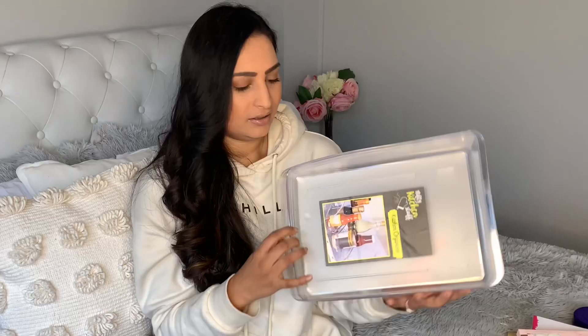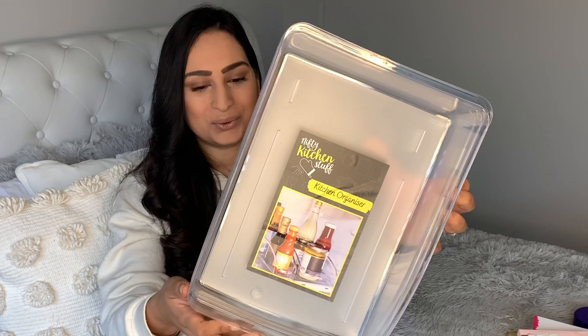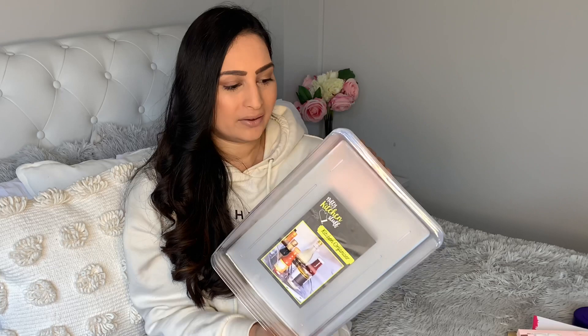Going into the kitchen aisle, I picked up three of these massive kitchen organizers. I love using these types of kitchen organizers in my fridge — I think they work really well. I picked up three for one pound each. I think they'll be really perfect just for fitting in your meal prep boxes or like your meats and things that you just want to keep separate from other items.